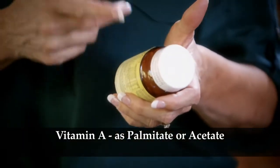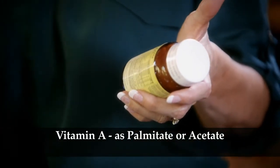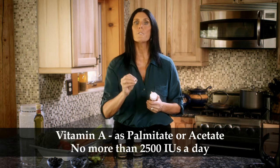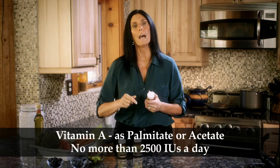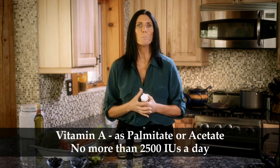One is vitamin A. Too much of the preformed vitamin A — it'll say on the label, vitamin A as palmitate or acetate — that's how you know it's the retinol form of preformed vitamin A. You don't want more than 2,500 IUs in your vitamin every day. More than that has been shown to actually increase the risk for fragility fractures, to make your bones more brittle.